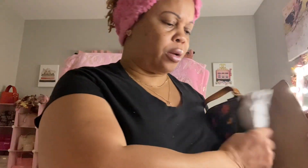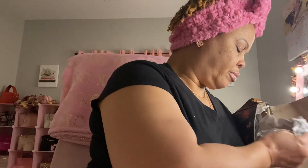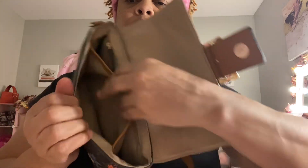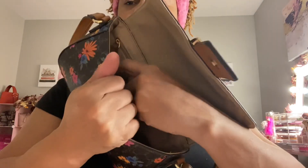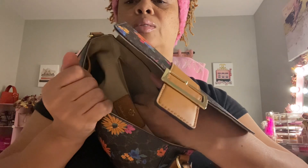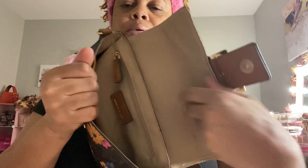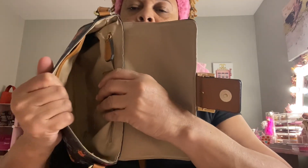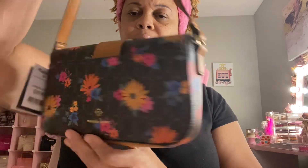It has a snap closure on the front. Opening it up — it has a slip pocket inside, and a zip pocket in the back. This is a good little bag for running errands or when I don't want to carry a big purse. I thought it was so cute. Here's the back, the sides, the front, and the bottom.